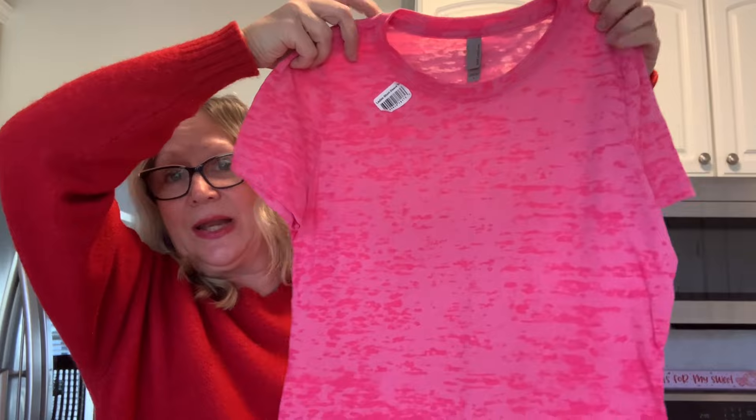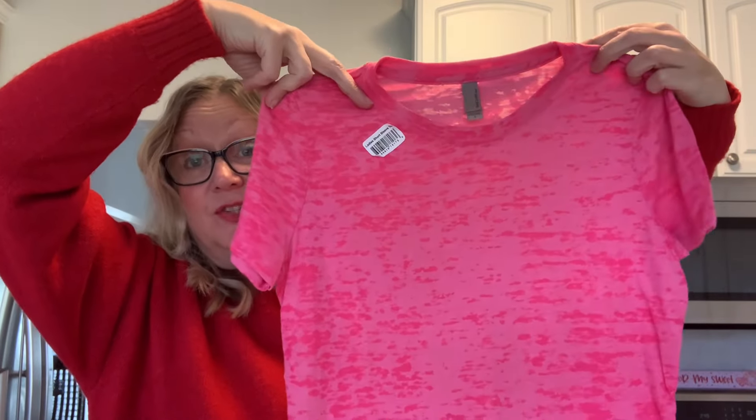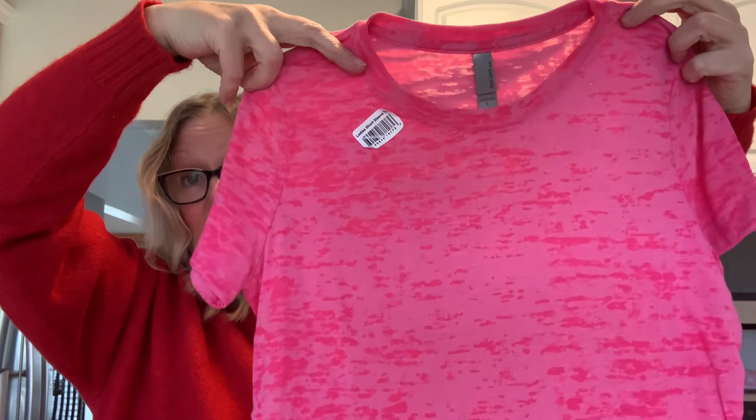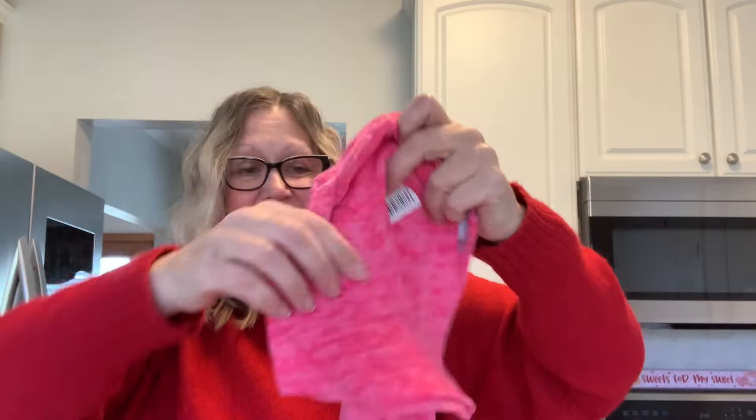I also picked up this women's shirt. I thought this was really pretty — I like the texture of that. This is a size large and it's by Next Level. I have purchased Next Level t-shirts from Walmart, so for $1.25 you sure cannot go wrong.